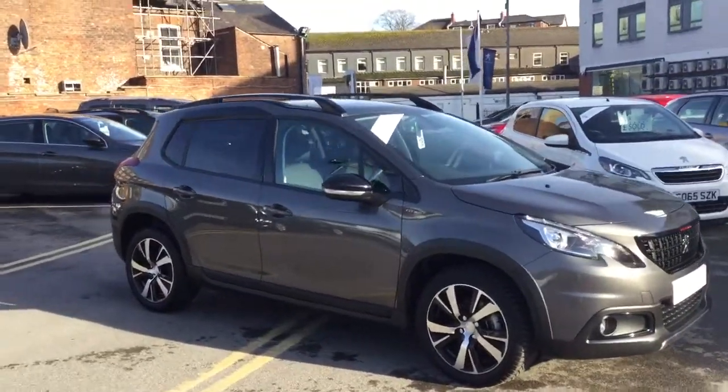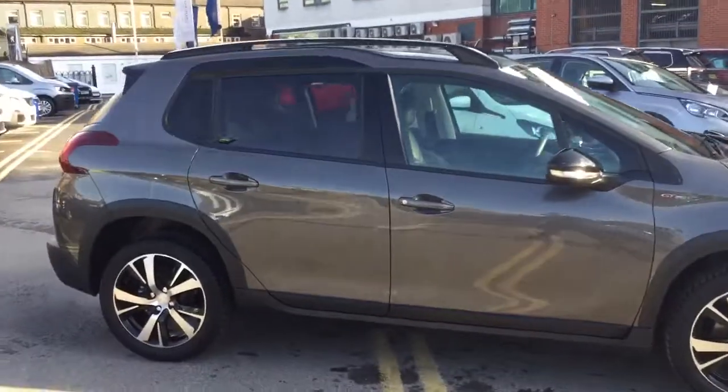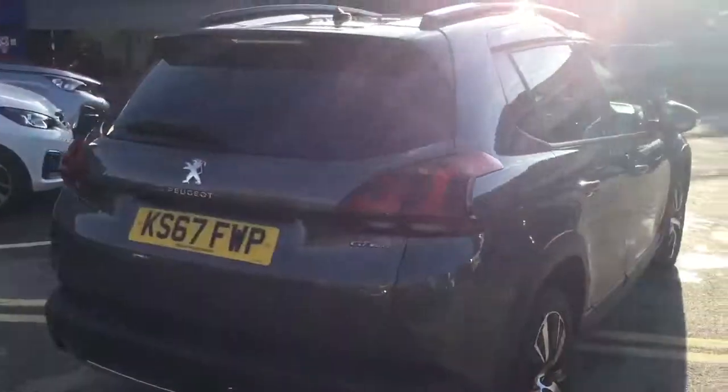Hi, it's Robert J.J. Cookson, Peugeot Macclesfield. Today I'm just going to show you this 2008 GT line in Nimbus Grey. It's only done 3,155 miles and it's a 1.2 petrol.